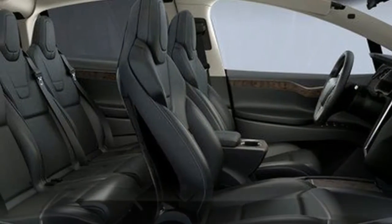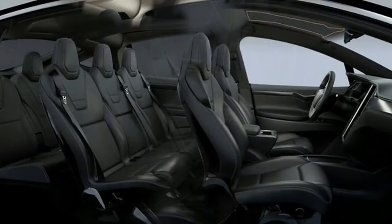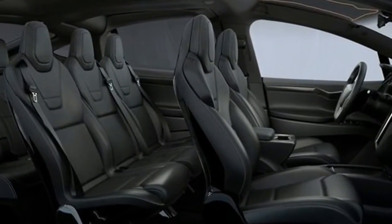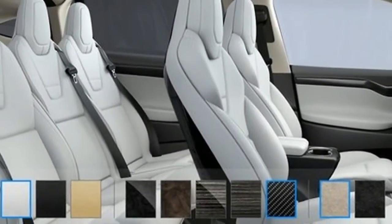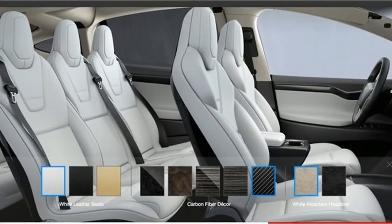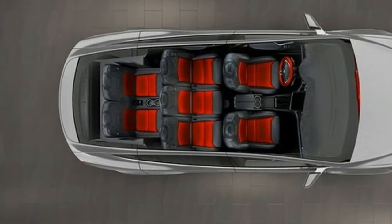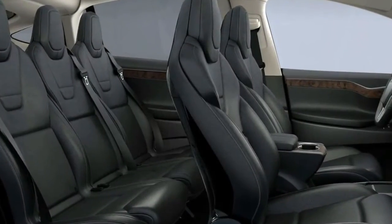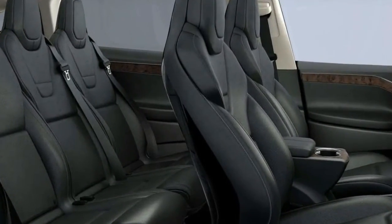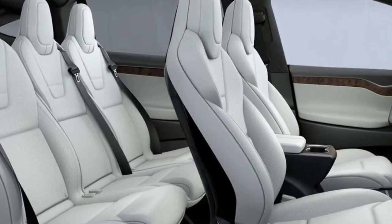Complementing this, we find active aerodynamics in the rear with an automatically adjusting spoiler that either extends or retracts into three settings, depending on the vehicle's speed. At lower speeds, 45 mph and below, the spoiler offers maximum visibility, while higher speeds see the spoiler retract slightly for either higher efficiency or optimum downforce. The spoiler is also equipped with a centrally mounted stop lamp.